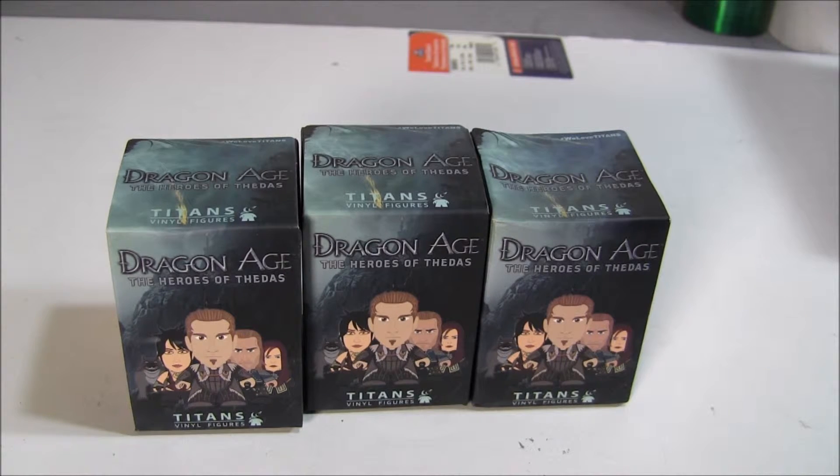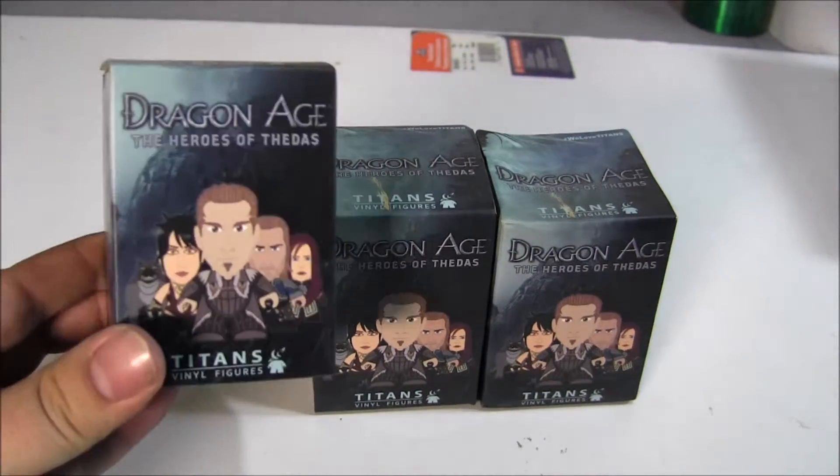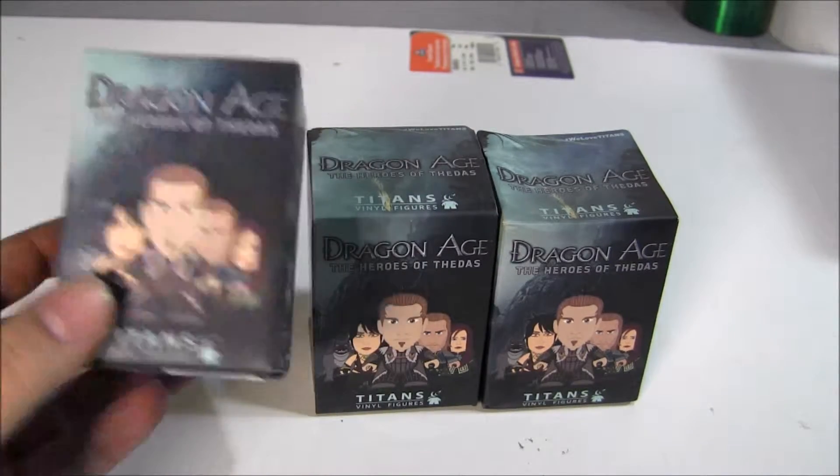Hello everybody, today I'm going to open up some mini, kind of mystery minis, but these are some titans. This is based on Dragon Age, the Heroes of Thedas.